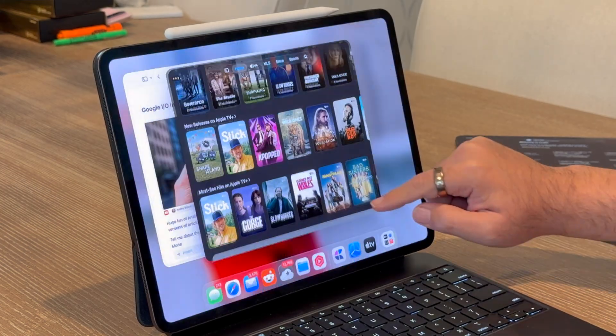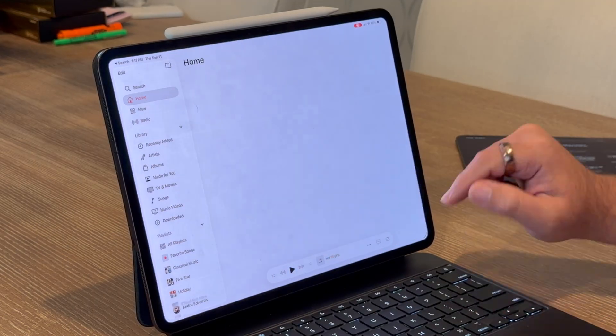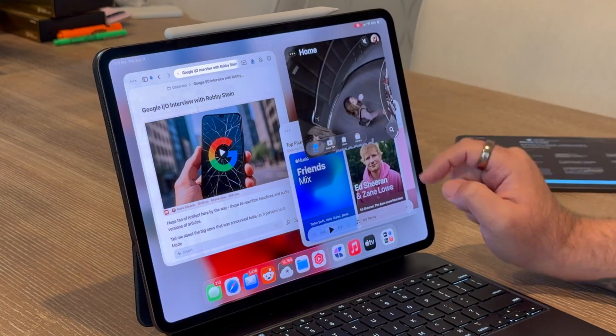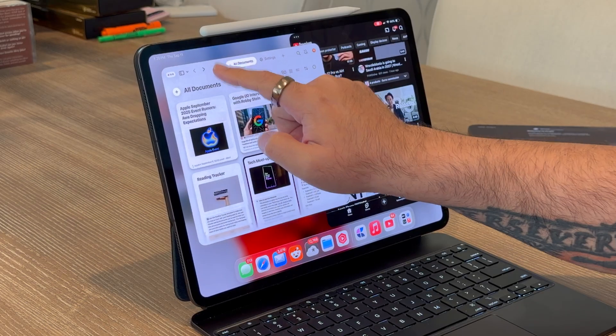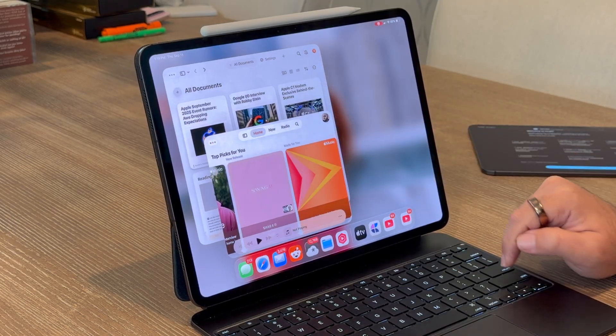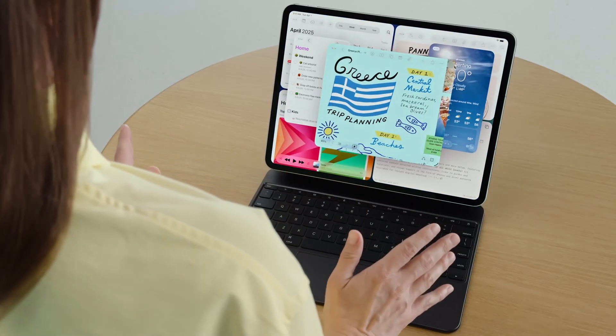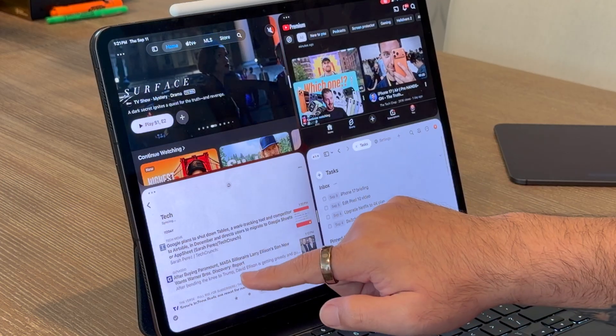If you want to focus on one thing, you can just flick a window up to go full screen. If you need to check notes while reading an app or article, snap two, three, or even four windows into precise layouts. Tile them left, right, top, bottom — whatever works for you. Flick down to minimize, swipe up and hold to see every open window in Exposé. It's all there. Even Stage Manager gets smarter, letting you organize windows into separate workspaces and then flip between them.